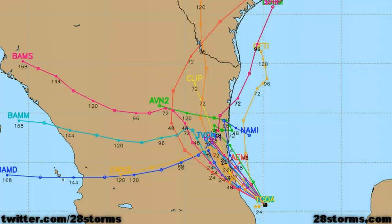The latest 18Z run of the tropical model suite shows a northwest track and landfall across Mexico within the next day, but some of the models are implying more of a turn toward the northeast in the extended range, so we will be continuing to monitor this disturbance for the next several days.